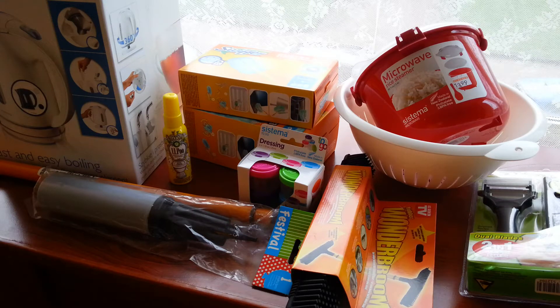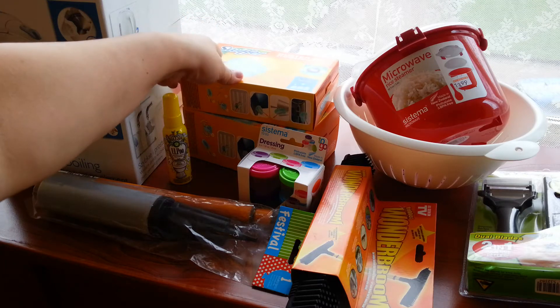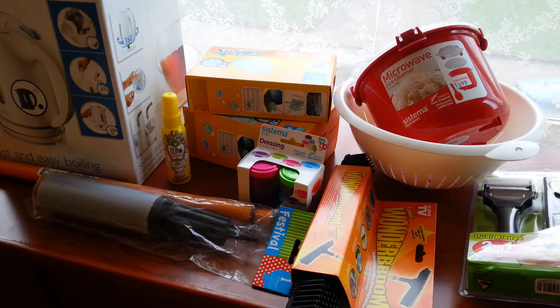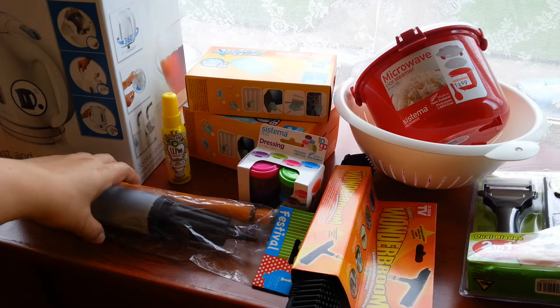Hi everyone, this is a store haul at Blokker here in Liège at Media City. Normally I would only buy one colander, but I got fascinated by the products they are offering inside the store. These are the things that I bought — all these things cost 109 euros and 27 cents. For this duster, which is called Swiffer, I got a discount — both halves are half price, so it's like 4.50 euros discount.